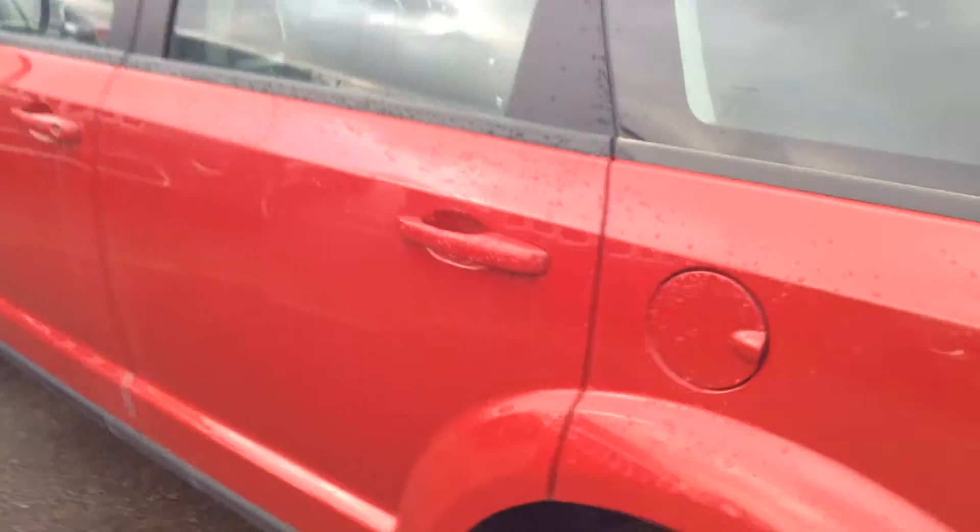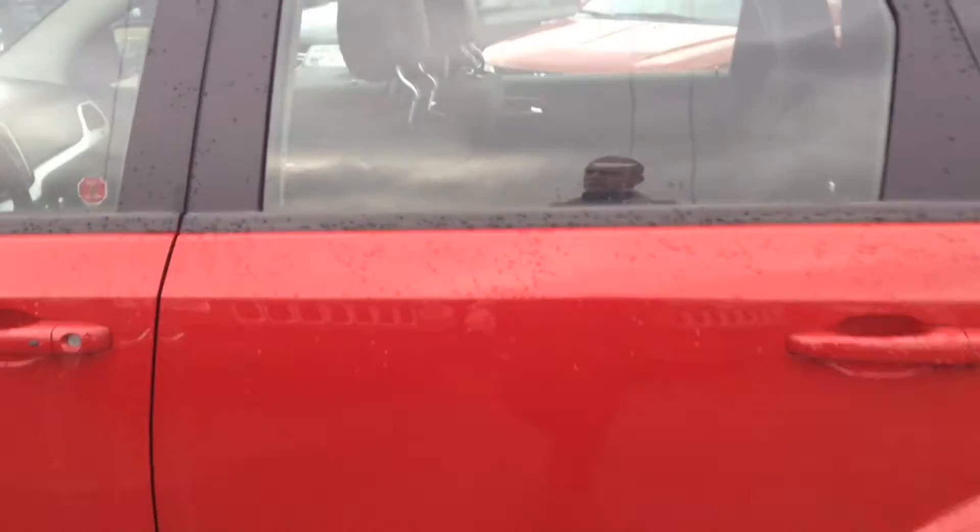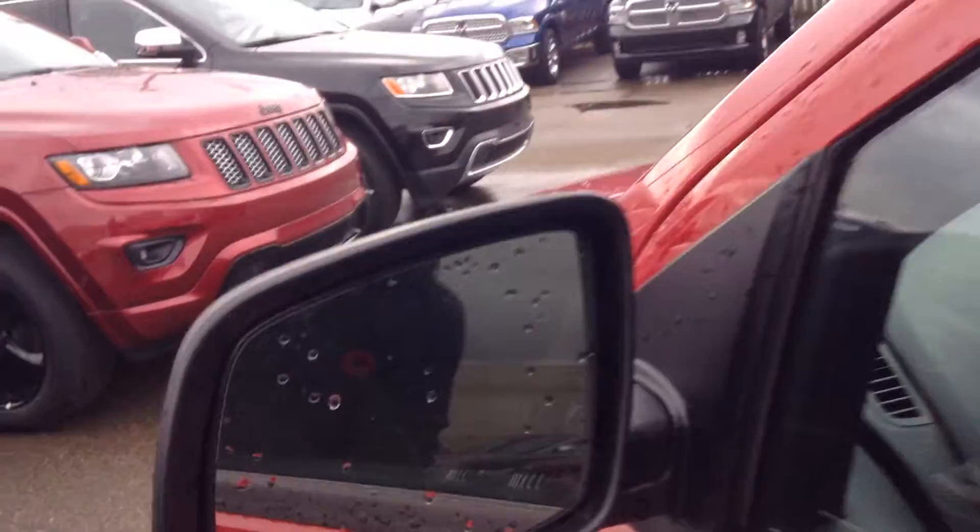This is a five-passenger, which I told Angela that you were good with. I'll give you a quick look inside. It does come with your heated exterior side view mirrors, if you can see that there.